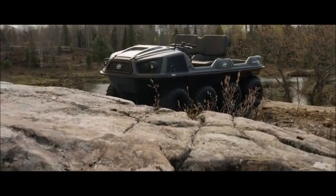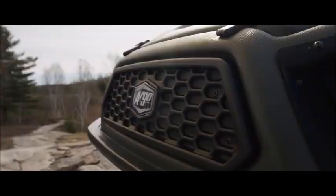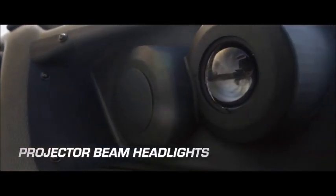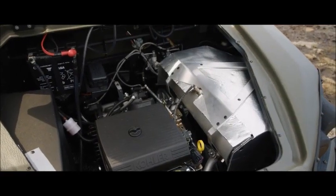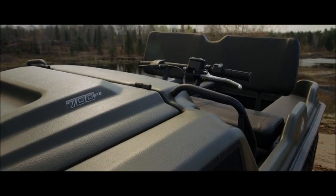The bold look of the all-new Argo Frontier reflects its Aurora lineage, producing a perfect blend of style and function. New projector beam headlights offer improved functionality and an up-to-date look. A new fully sealed automotive-style wiring harness ensures long-term electrical system durability.